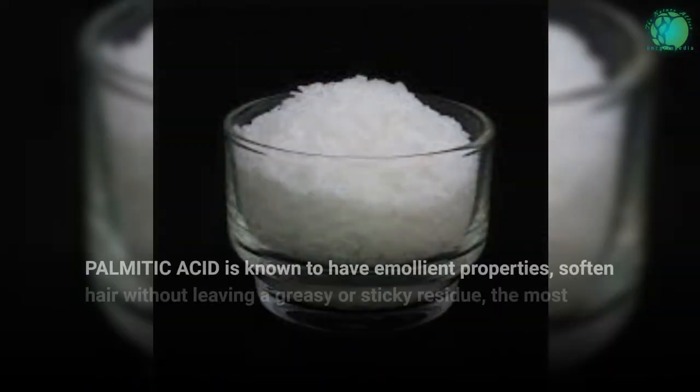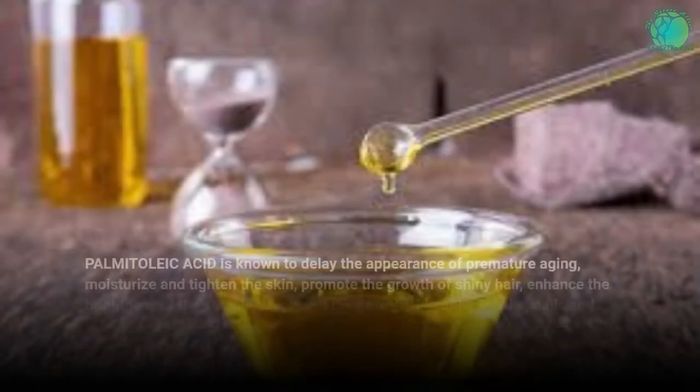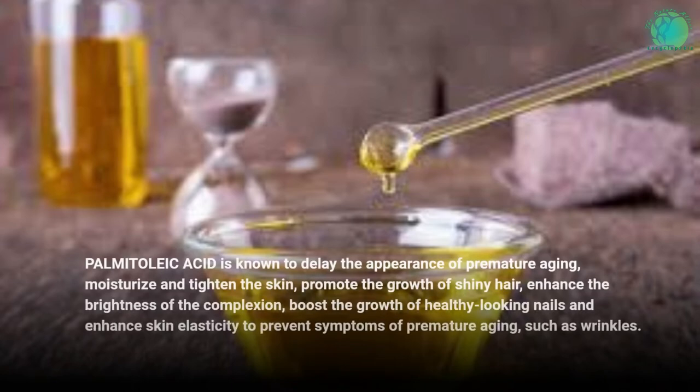Palmitic acid is known to have emollient properties, soften hair without leaving a greasy or sticky residue, is the most common saturated fatty acid, and has antioxidant properties. It is also known to delay the appearance of premature aging, moisturize and tighten the skin, promote the growth of shiny hair, enhance the brightness of the complexion, boost the growth of healthy-looking nails, and enhance skin elasticity to prevent symptoms of premature aging such as wrinkles.